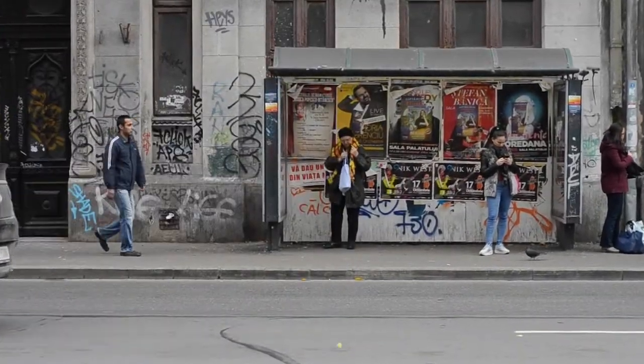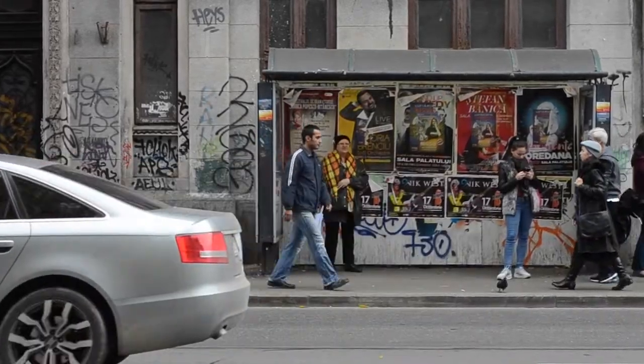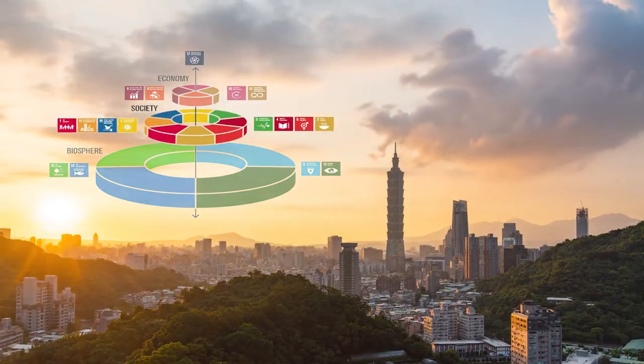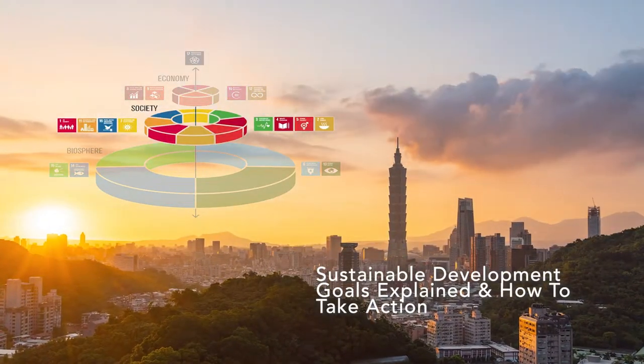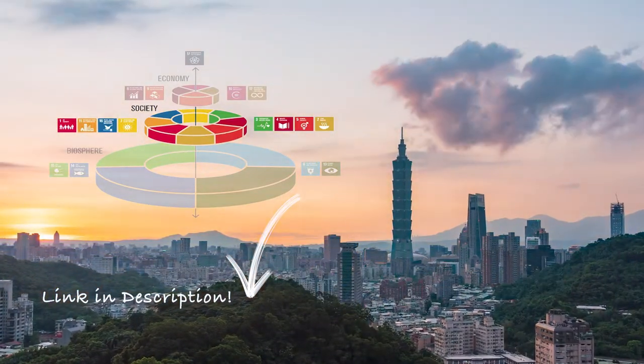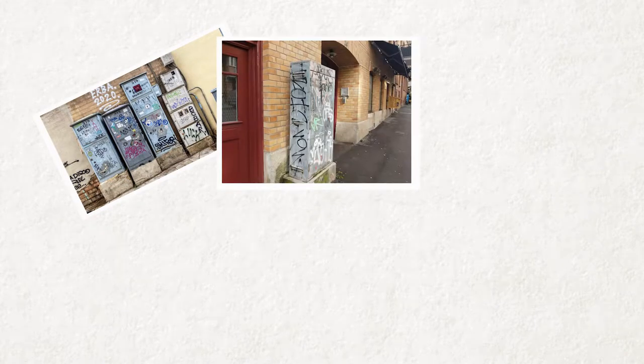As a first step in transforming our cities, we'll combat the cold, the trashy and the depressing look from matte metal, old posters and vandalizing graffiti. Cities are a part of the second tier in the UN Sustainable Development Goals cake. A common spot for posters and graffiti are electric boxes.